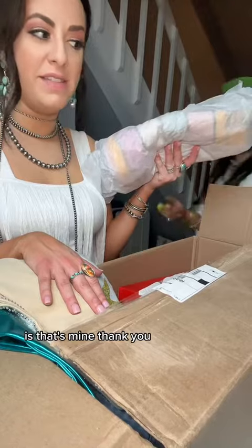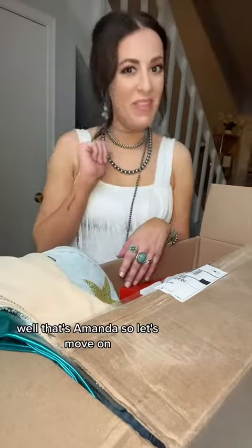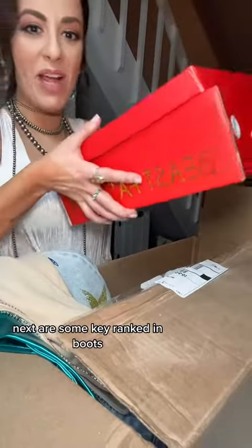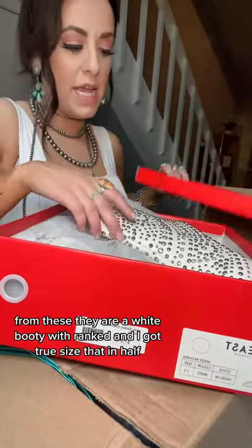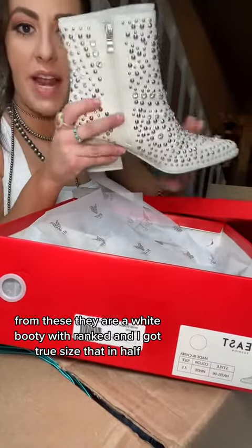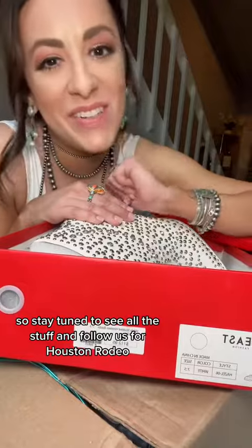Next — that's Amanda's, so let's move on. Next are some cute rhinestone boots from Beast. They are a white booty with rhinestones. I got true to size 7.5, so stay tuned to see all the styles and follow us for Houston.